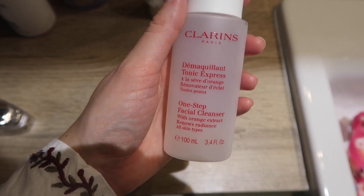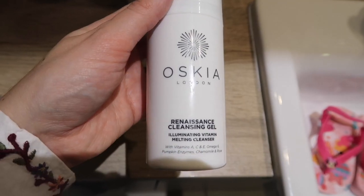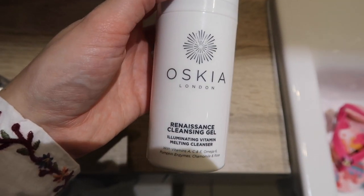After my eye makeup's off I'll take my main makeup off with the Clarins One Step Cleanser. It's really nice, it smells like peach, and you just put a little bit on two cotton pads and wipe it all over your face and it will take all your makeup off. Then to actually clean my skin I use the Oskia Renaissance Cleansing Gel, which is one of my favorites. I put some in my hands, warm it up, apply it to my face and massage it in — this will get rid of any last bits of makeup and also dissolve any dead skin cells on your skin.